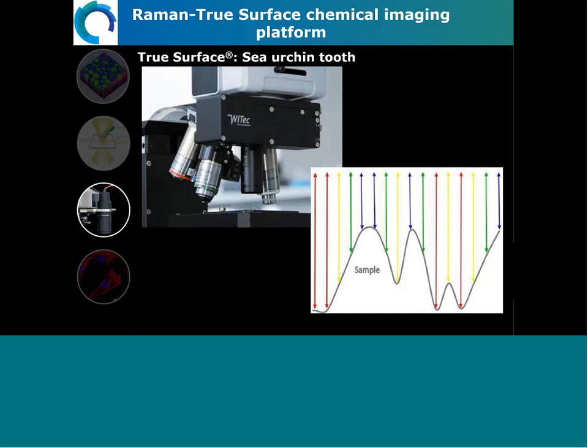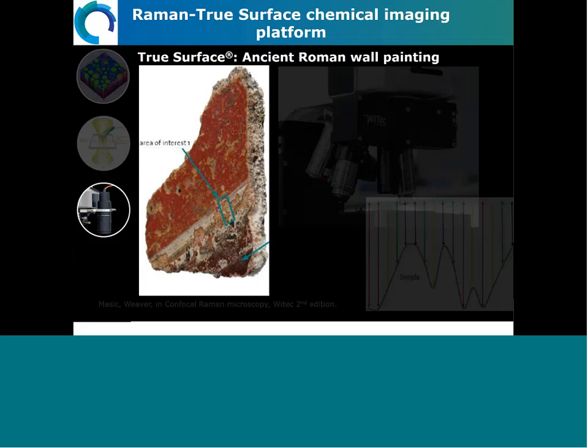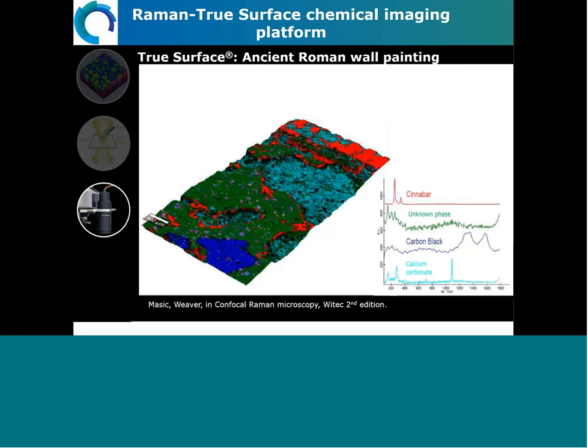Another exciting tool in the lab: we can take a piece of concrete — or here, a Roman wall painting — and put it under the microscope. These precious samples are difficult to study because we don't want to destroy them through sample preparation. We collect the surface profile and then, following that profile, obtain three-dimensional images. Surface profiles reflect chemical components such as cinnabar red pigment with characteristic Raman peaks, and carbon black, another pigment found on this wall painting, showing two broad bands characteristic for carbon.